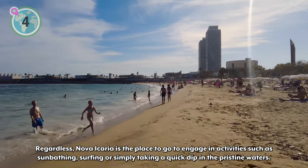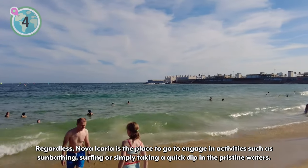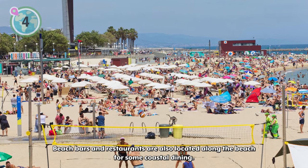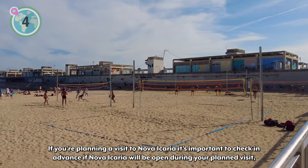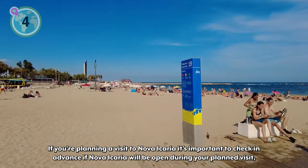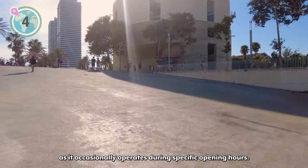Regardless, Nova Icaria is the place to go to engage in activities such as sunbathing, surfing, or simply taking a quick dip in the pristine waters. Beach bars and restaurants are also located along the beach for some coastal dining. If you're planning a visit to Nova Icaria, it's important to check in advance as it's occasionally operating during specific opening hours.